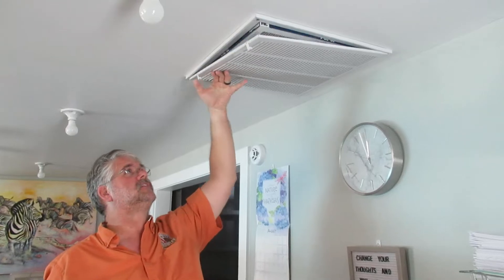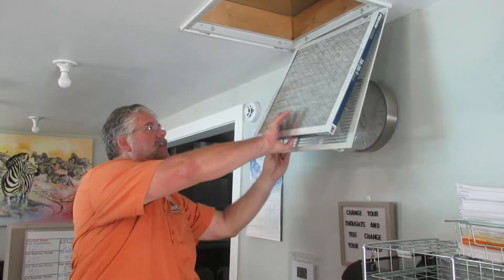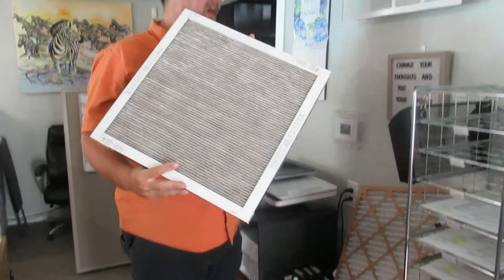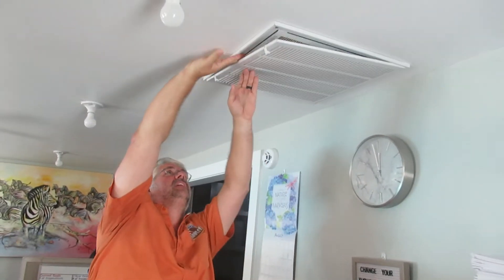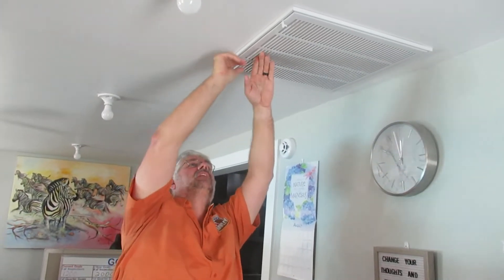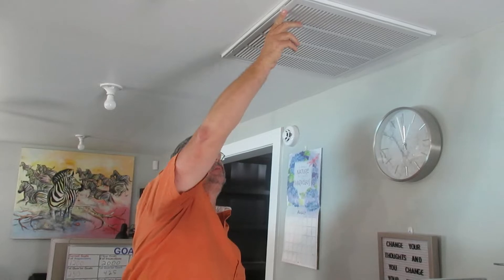When your furnace filter is clogged and dirty, that restricts the flow to your furnace and your air conditioner, which wears them out a lot faster. The two most common places to find your filter is going to be here on your ceiling, like this one is. You simply open it up, bring it down, and it's replaced. Keep in mind, it has a set of arrows that points back to the furnace. This is your cold air return — it always filters back to your furnace.